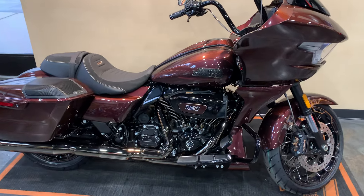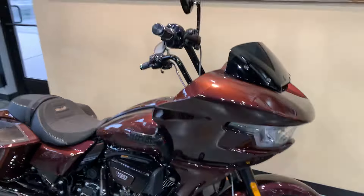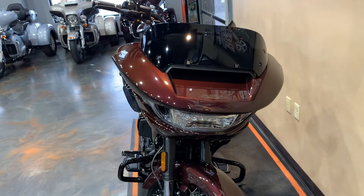All right, ladies and gentlemen, it's time of year. I got a 2024 CVO Road Glide right here. The color is Copperhead, fresh to the floor. The 121 VVT.